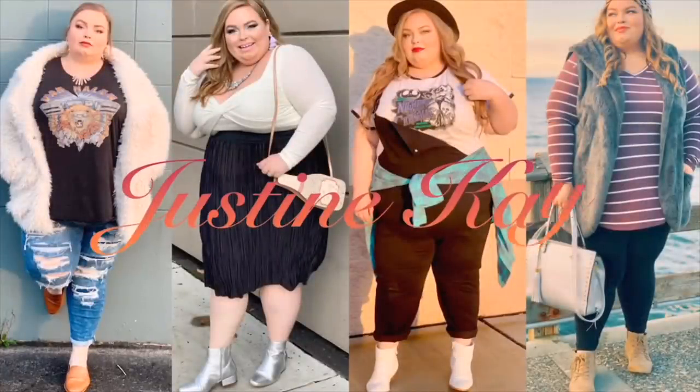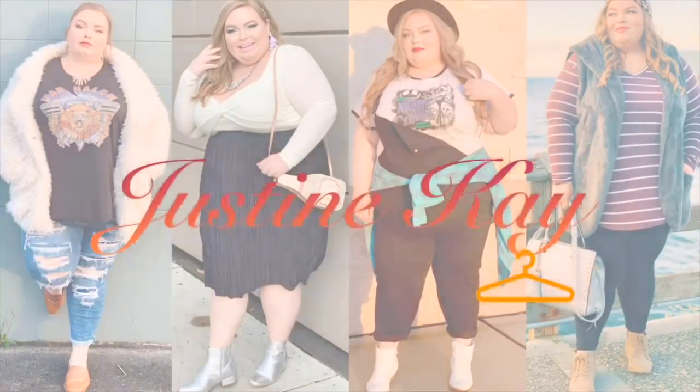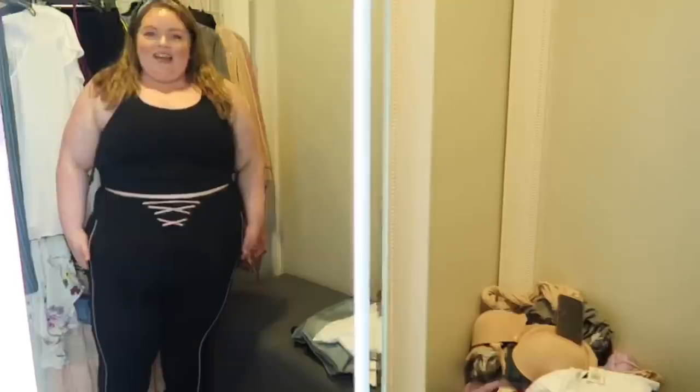Sit back, relax, grab a drink and join me in the Torrid fitting room. I love Torrid — everything usually fits pretty amazing and they have trendy styles. I'm going to try a bunch of stuff on for you guys. Everything available online will be linked in the description box below so we can be twinning. Stay to the very end and I'll show you what I took home.